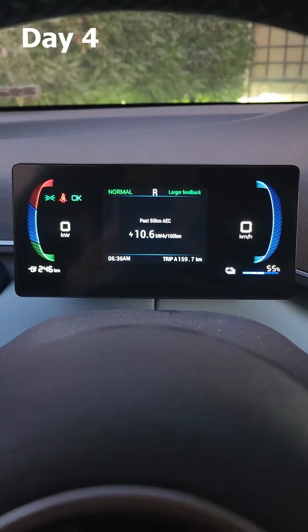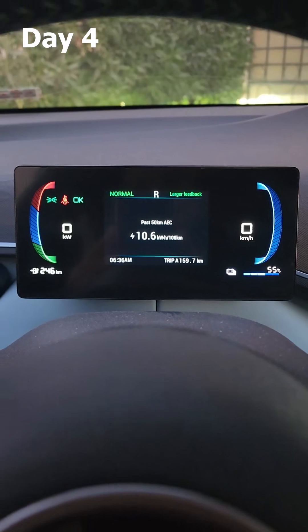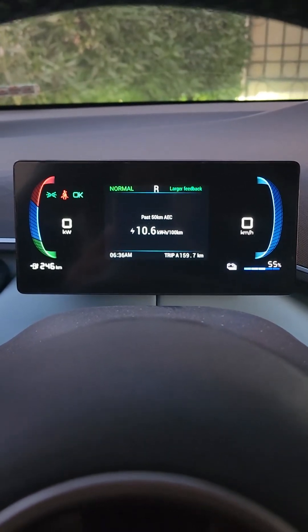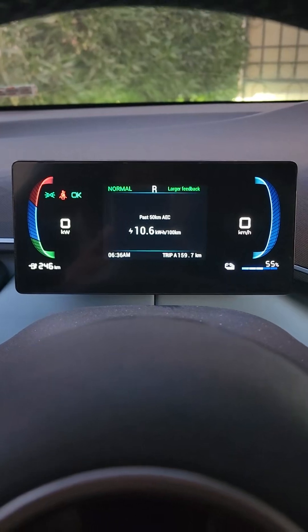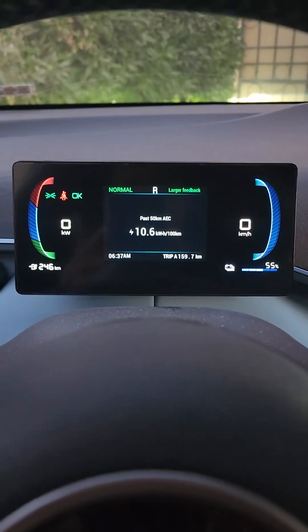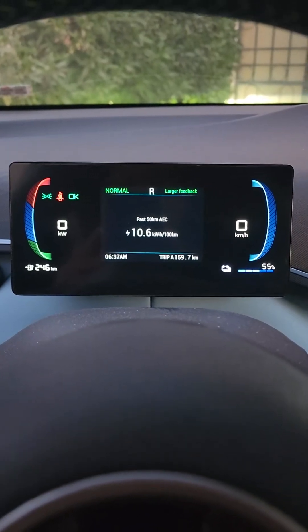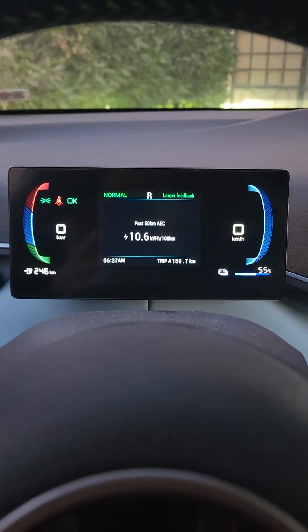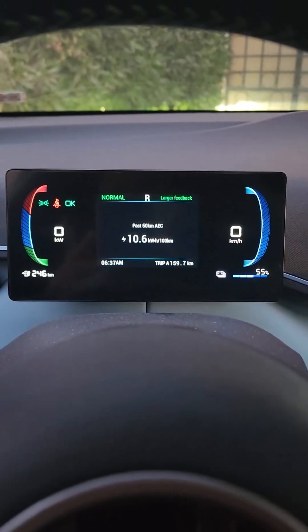This is the third day — 159.7 kilometers already gone, and it shows a remaining range of 246, which does not look true. Note that I am on normal driving mode, not eco, so let's see.